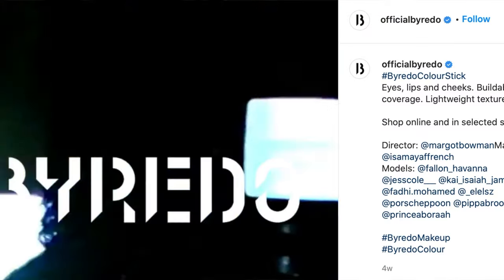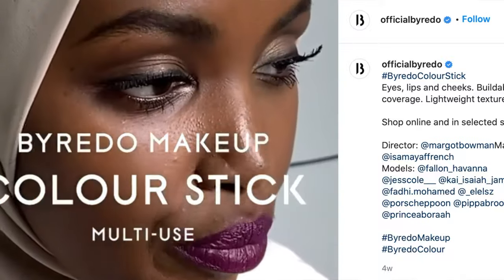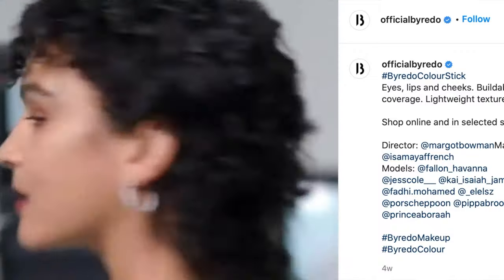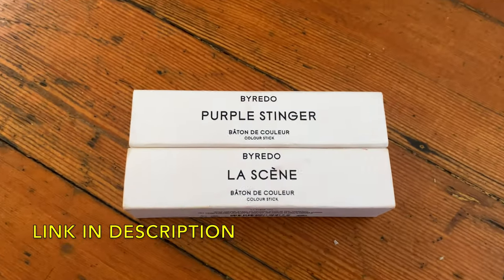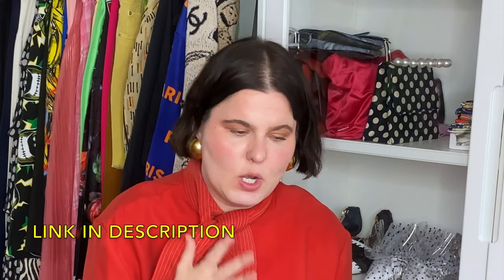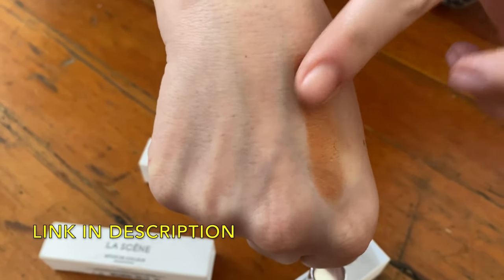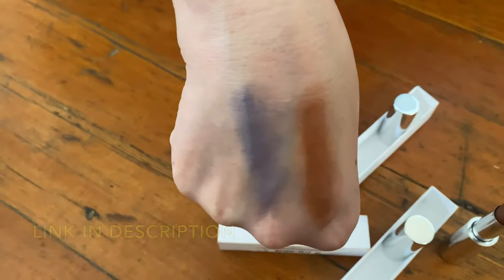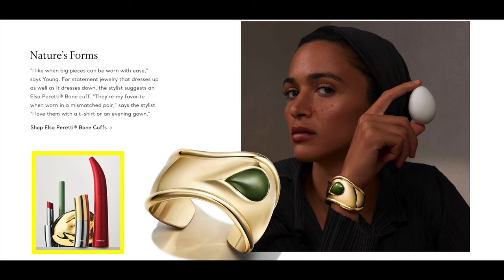I was especially intrigued by what they're calling color sticks, so I bought two of them. These color sticks can go anywhere on your face — eyes, cheeks — as highlighter, lipstick, anything. If you're into contouring you probably want something heavier and more pigmented, but this is definitely for playing around and experimenting with makeup. One color I got is called 'La Scène' — the one I'm wearing right now — a very buildable coppery color. The other is called 'Purple Stinger,' a wet-look amazing periwinkle. They also just came out with eyeshadow palettes and I think I'm definitely getting one. I love the packaging — there's an Elsa Peretti vibe to it, and these would make cute Christmas presents.